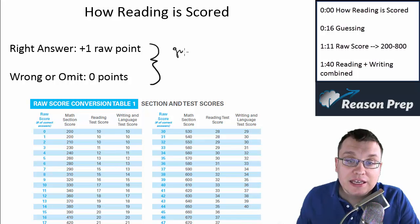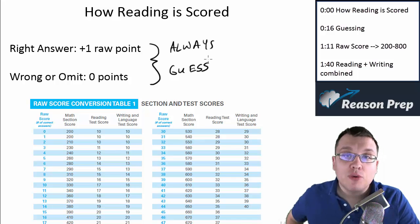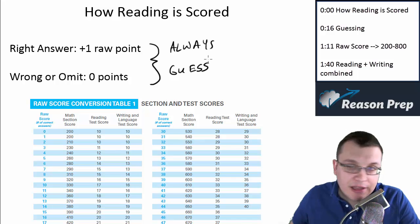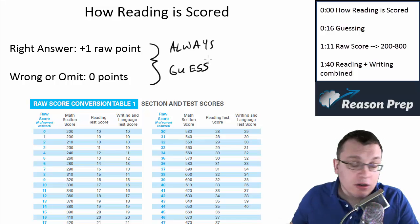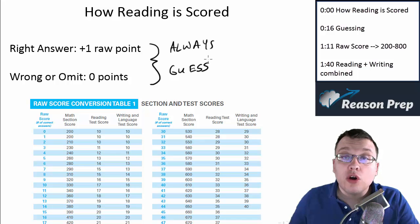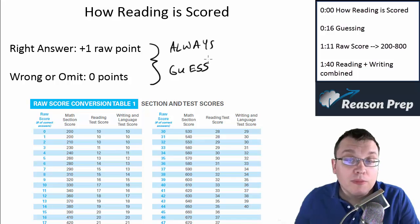This means guessing is definitely something you always want to do. So always guess. Let's say you did run out of time and you had five questions left with ten seconds remaining — just make a guess, do B-B-B-B-B or C-C-C-C-C or some random combination, because there's no reason not to. If you leave it blank, you get no credit. If you get it wrong, you get no credit. But if you get it right, you get a point — so you might as well guess.